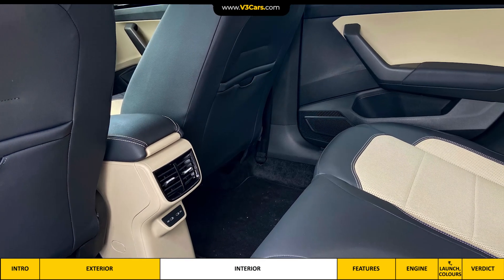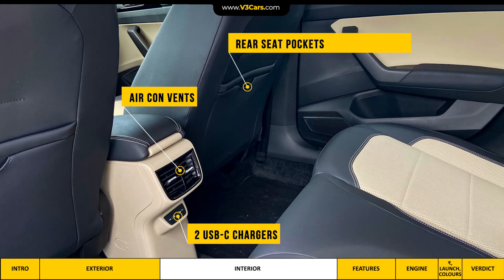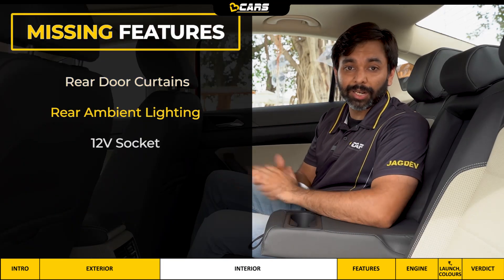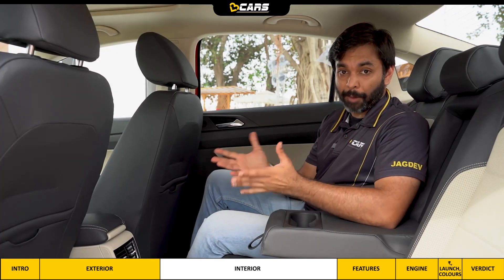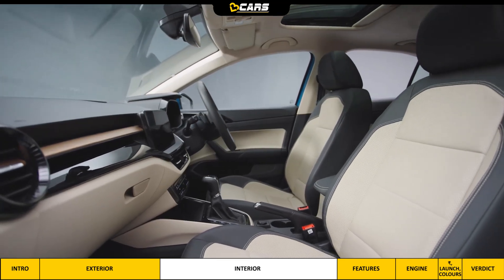I think it'll be a comfortable car for two adults and a child, although Slavia does offer three adjustable rear headrests. For rear passengers, there are air vents, two USB-C chargers, rear seat pockets with phone holders, and door pockets. We would have liked rear door curtains, rear ambient lighting, and a 12-volt socket as well. Overall, Slavia's cabin is a highlight — it's spacious and it feels like you're sitting in a big car.